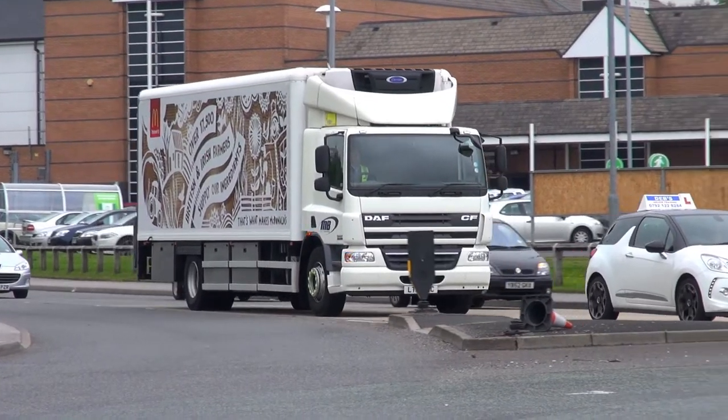Once on the road, the PDA's powerful sat-nav capabilities guide the driver to the first delivery point. The PDA enables continuous two-way communication between the driver and the transport office en route.